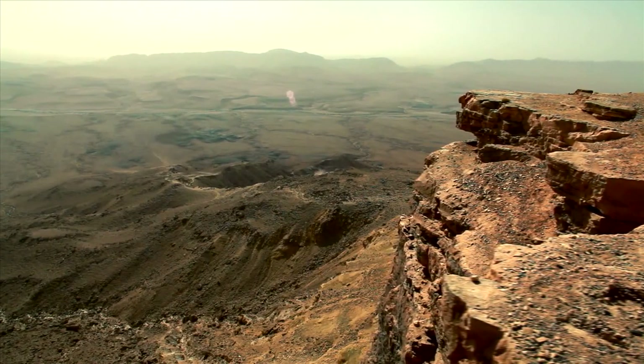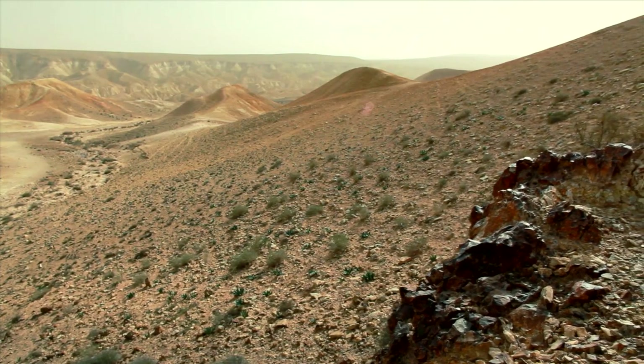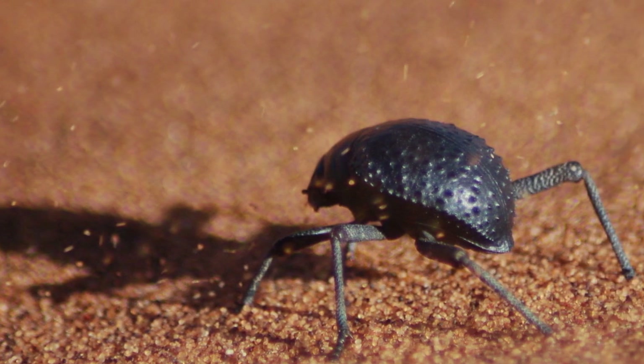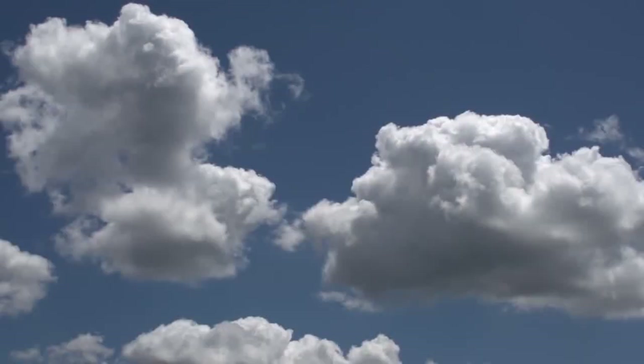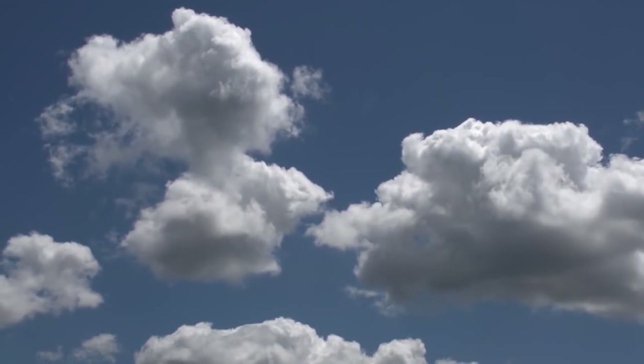Historically, Bedouins voyaging across the Sahara gathered dew to replenish their water supplies. And even today, insects such as the Nama Beetle capitalize on this phenomenon to survive. These admirable examples provided the inspiration for what we are calling Sky Well.